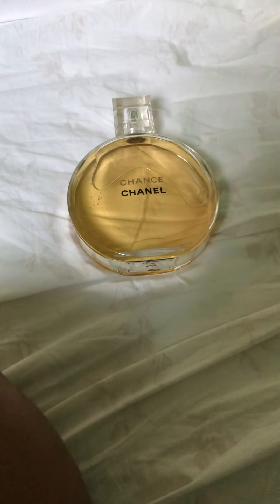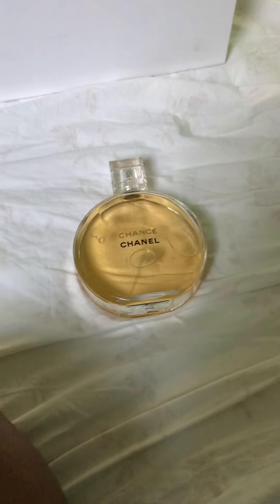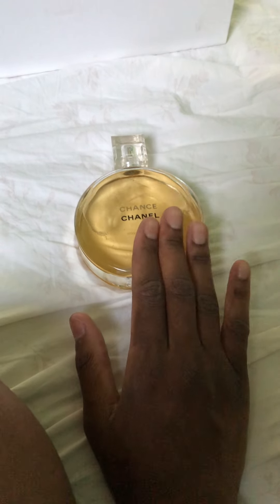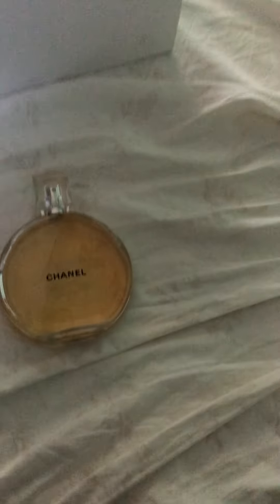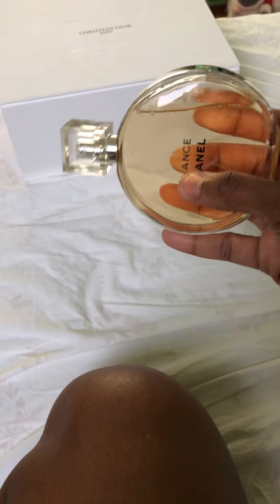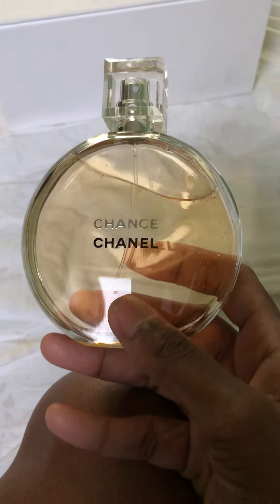This was launched in 2003 and the nose is Jacques Polge, a very big nose at Chanel. The top notes are patchouli, pink pepper, pineapple, hyacinth, and iris — I definitely smell the iris, not so much the pineapple. The middle notes are lemon, jasmine, and rose. The base notes are patchouli, musk, vetiver, and vanilla. It's well blended. I also have the Eau de Parfum but I had to get the five ounce of this one.